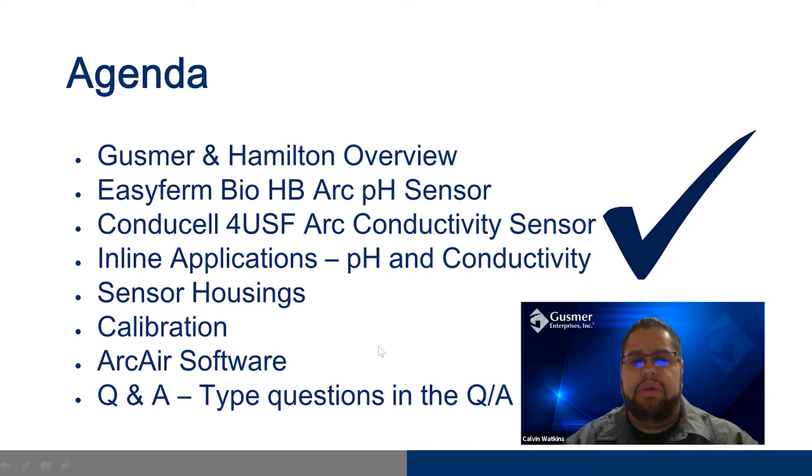On the agenda for today: we'll be talking briefly about Gusmer Enterprises and the Hamilton Company and our partnership. We'll then talk about the two most popular sensors for measuring pH and conductivity in the brewery — the EasyFerm Bio HB pH sensor and the CondoCell for USF Arc conductivity sensor. We'll discuss inline applications, where you can use pH and conductivity, and what the data will help you with, how to connect the sensors to your setup, calibrating your sensors, and how to use Hamilton's Arc Air software. Please feel free to type any questions in the Q&A box below and we'll answer those at the end of the session.